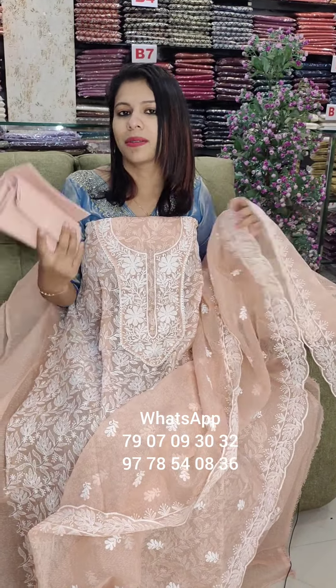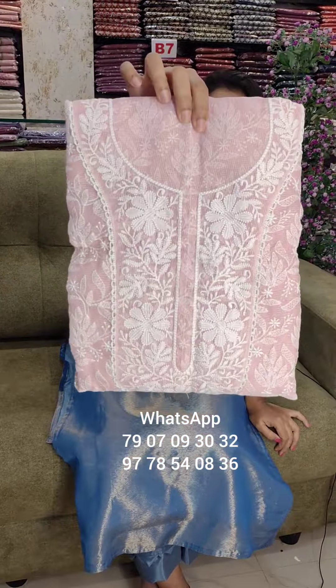It is a very comfortable work. It is a beautiful design. In the two borders, it is a little bit of embroidery. It is a cotton bottom — a very beautiful design.